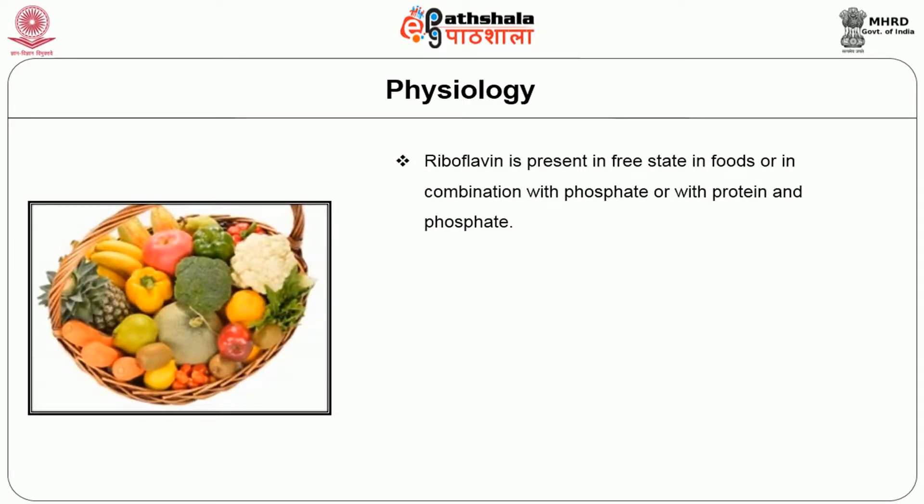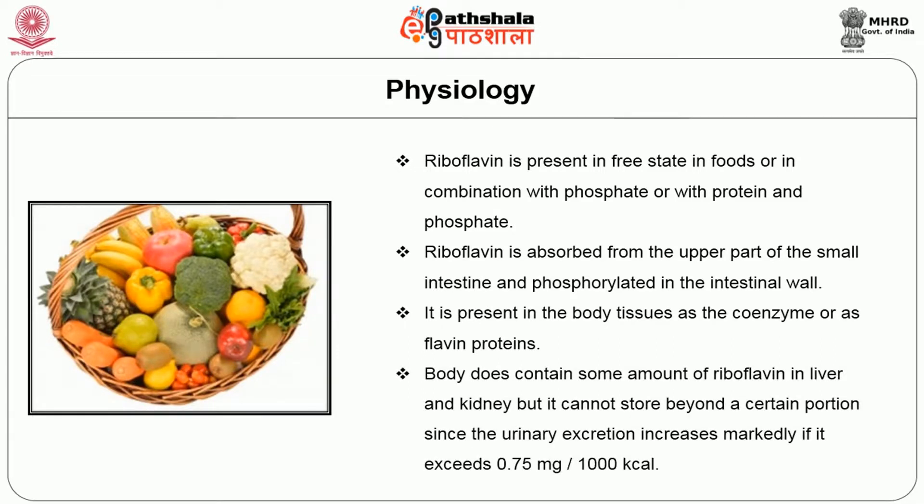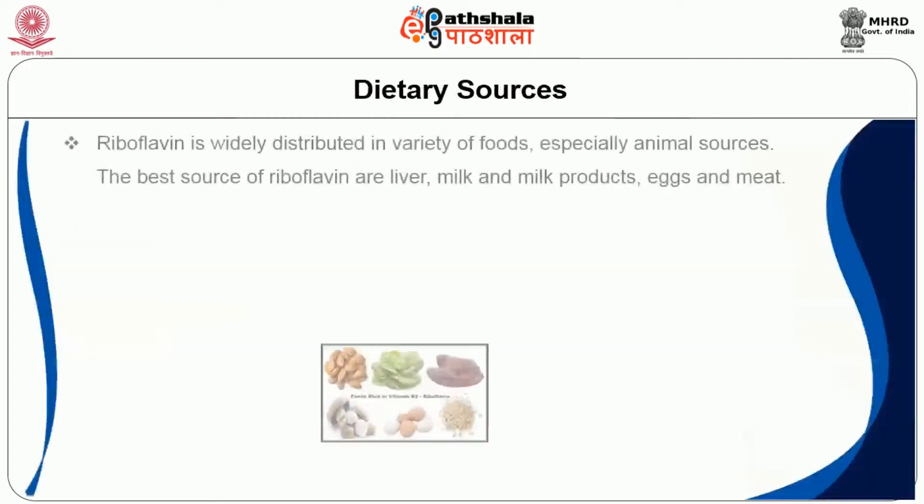Regarding the physiology of riboflavin: riboflavin is present in free state in foods or in combination with phosphate or with protein and phosphate. Riboflavin is absorbed from the upper part of the small intestine and phosphorylated in the intestinal wall. It is present in body tissues as coenzyme or flavoproteins. The body does contain some riboflavin in the liver and kidney, but it cannot store beyond a certain level since urinary excretion increases markedly once intake exceeds 0.75 mg per 1000 kcal.